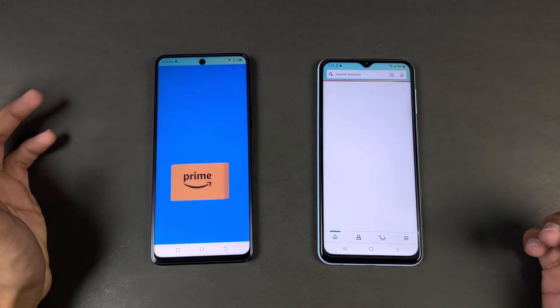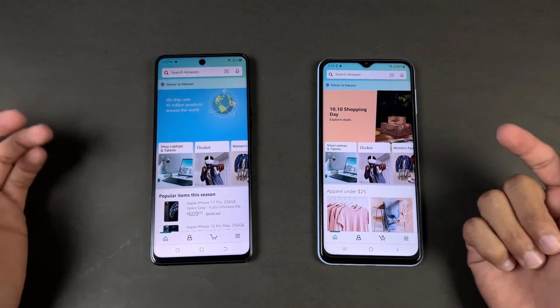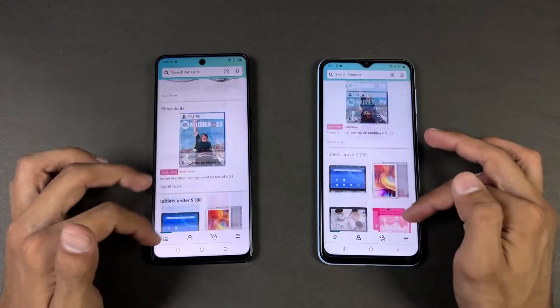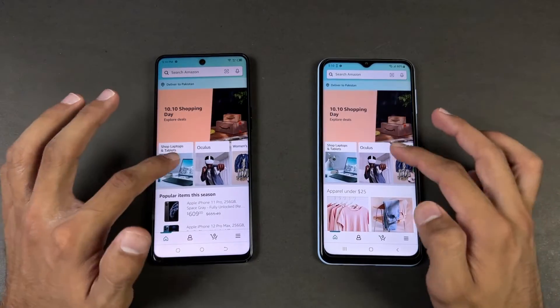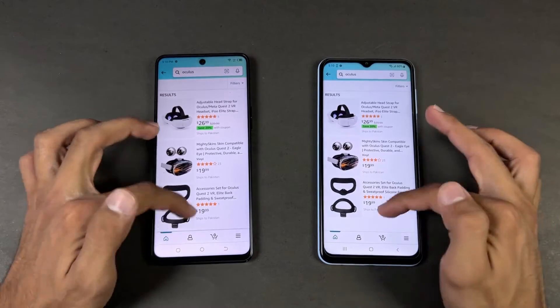Amazon Shopping — we have Snapdragon 680 vs Helio G96. Amazon is faster on the Galaxy A23. Let's see the scrolling — really smooth on both phones, but looking very closely the Tecno is a bit smoother. Opening another item and that is faster on the Tecno.